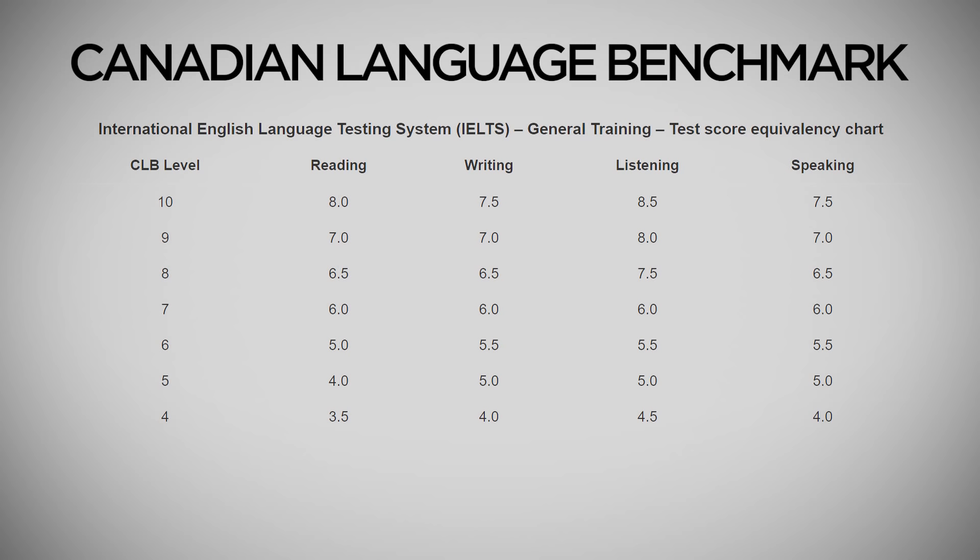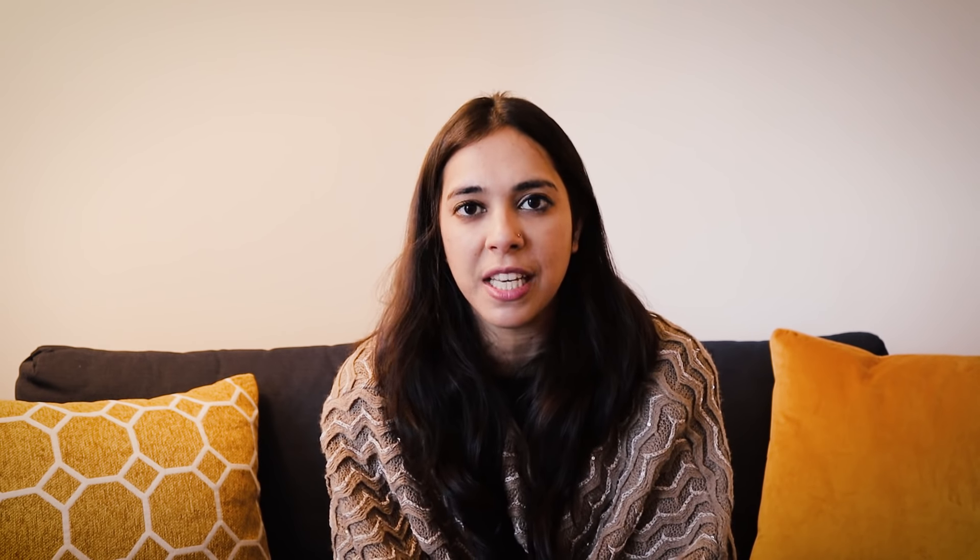The next step is to convert your CLB score into your Express Entry score. The first question is whether you are applying alone or with your spouse. As I mentioned in my first video, in both cases the calculation of the Express Entry score is different. So naturally, the IELTS calculation is also different in both cases. Let's first look at the case where you are applying alone.